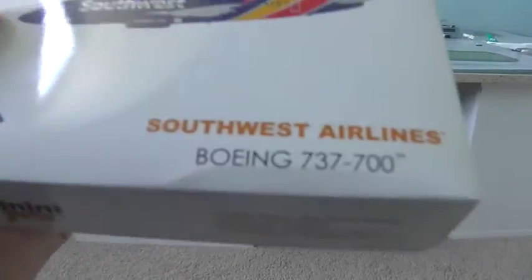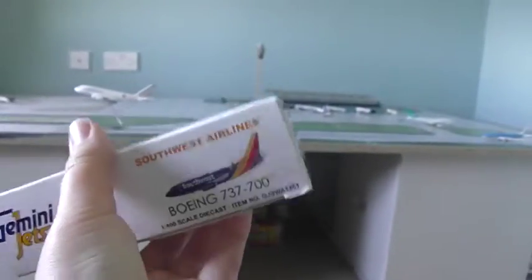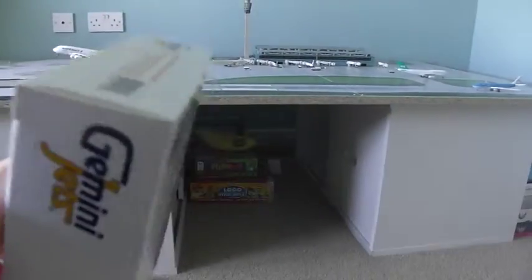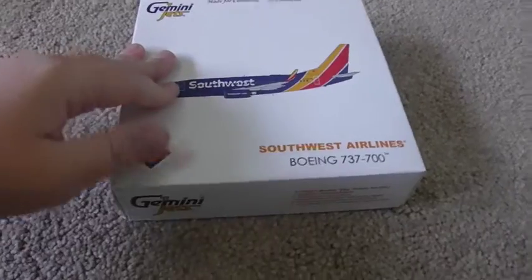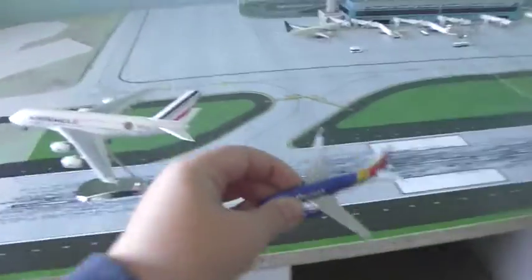The box has the official licensed product of Southwest Airlines logo and a photo of the plane. It has the Gemini Jets logo, 'made for collectors by collectors,' and computer generated graphics of the plane.